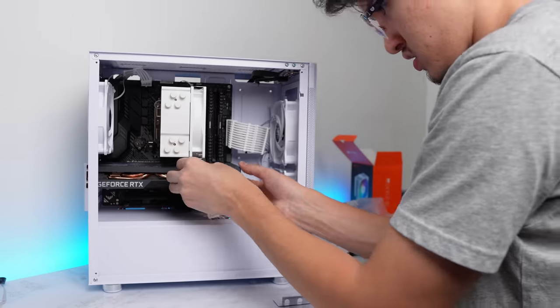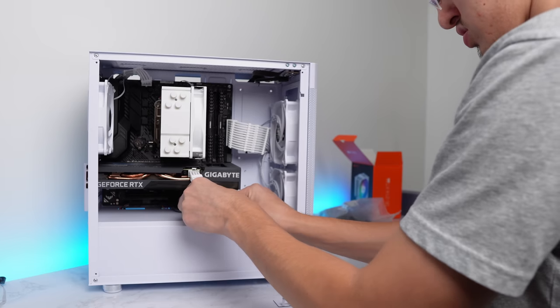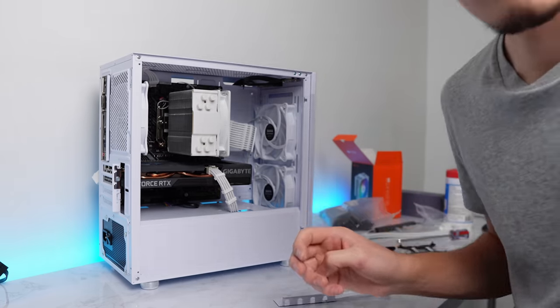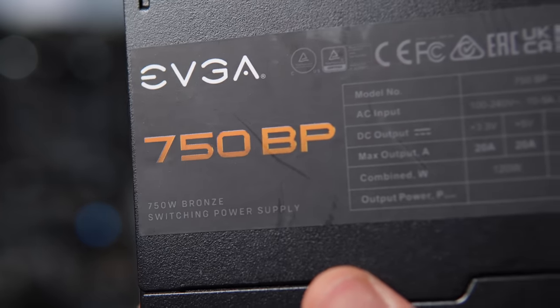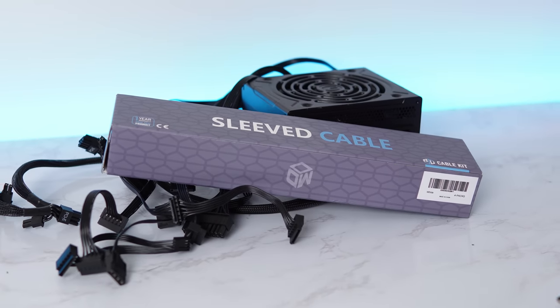Powering our little budget RTX gaming PC is an EVGA unit — 750 watts with an 80 Plus Bronze rating. Nothing too crazy. It's not modular or anything, but it does have all-black cables and even though it doesn't have ketchup and mustard cables, I did opt for some nice white cable extensions. I gotta try to keep up with Zach's aesthetics somehow.